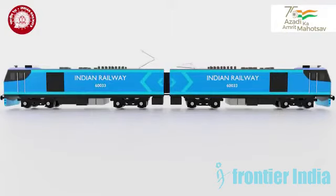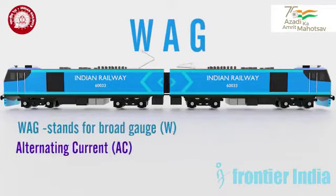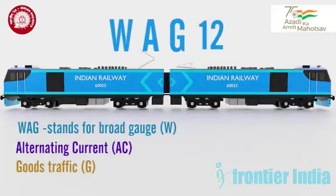Let's familiarize with the name. WAG stands for: W — broad gauge, A — alternating current (AC), G — goods traffic. And the locomotive is the 12th generation.